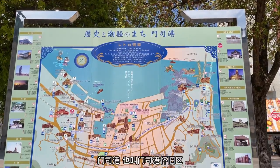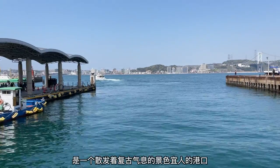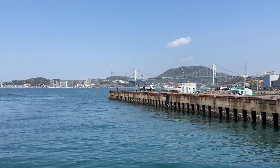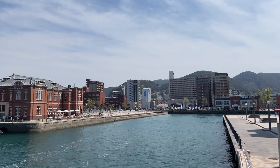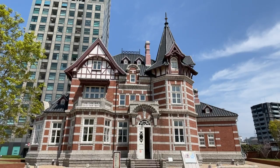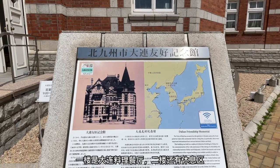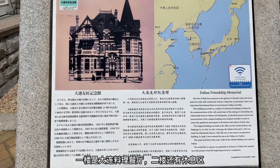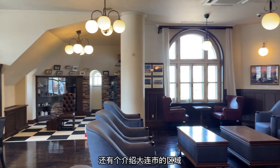Mojiko Retro, or Mojiko Port, is a charming seaside area known for its nostalgic atmosphere and beautiful scenery. One building here is called the Dalian Friendship Memorial. The front floor has a restaurant, and on the second floor there is a rest space and a corner devoted to the introduction of Dalian.